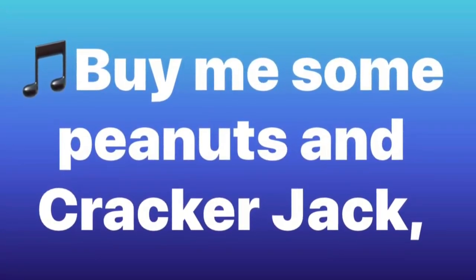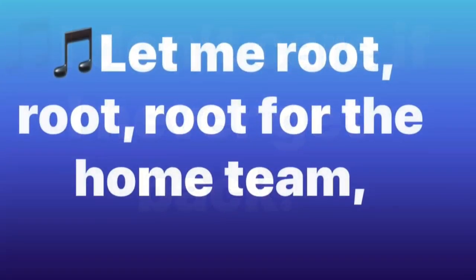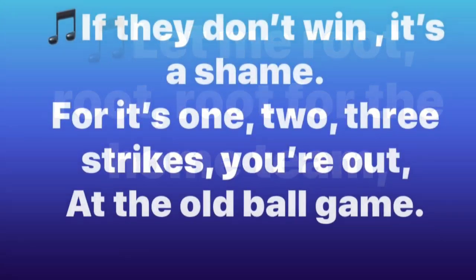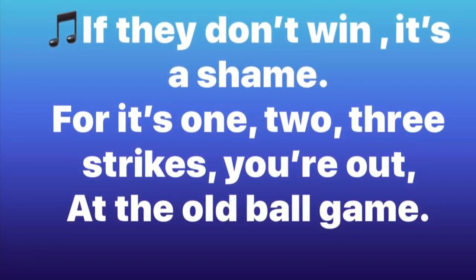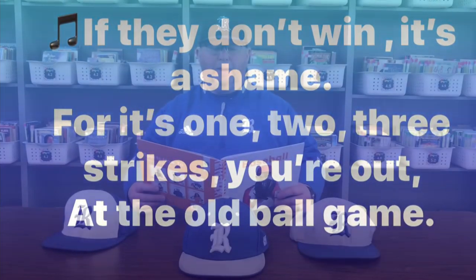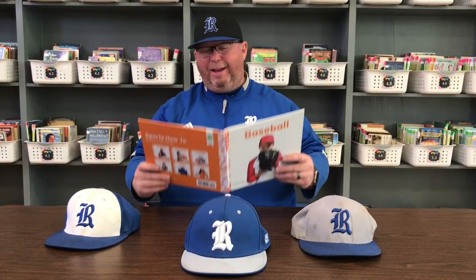Take me out with the crowd. Buy me some peanuts and Cracker Jack. I don't care if I never get back. Let me root, root, root for the whole team. If they don't win, it's a shame. For it's one, two, three strikes, you're out at the old ball game. Baseball.